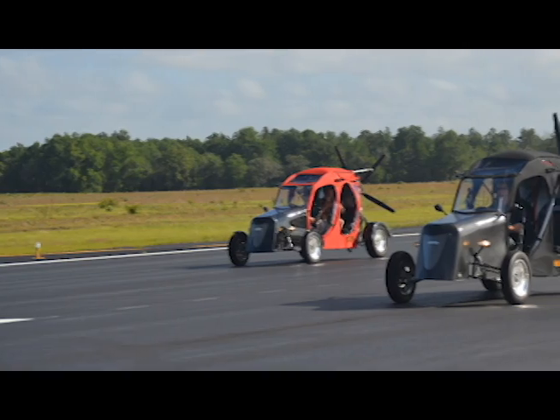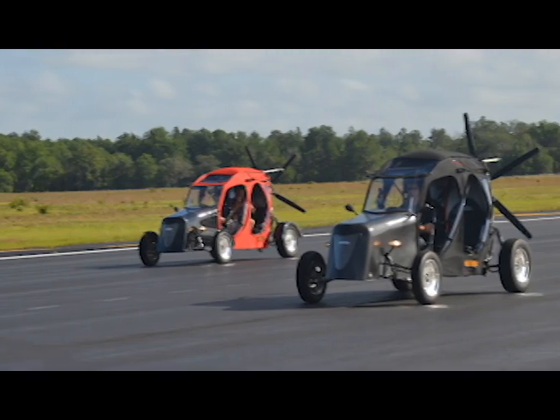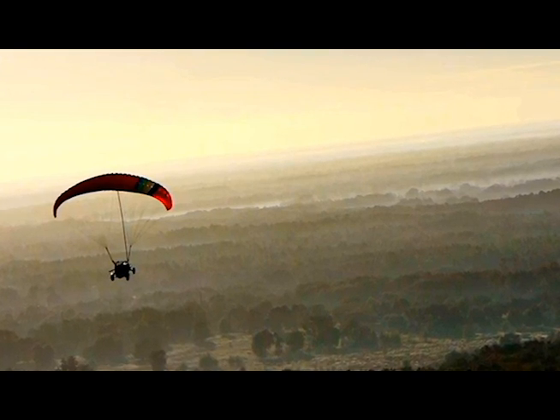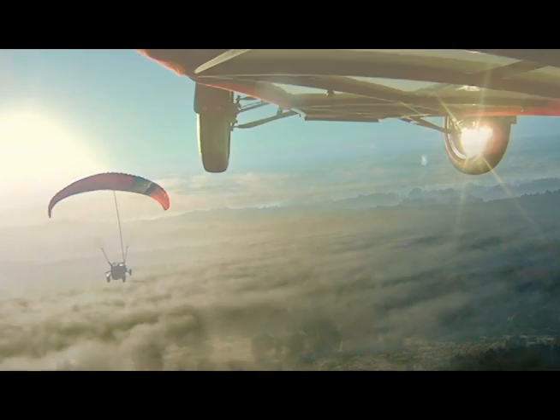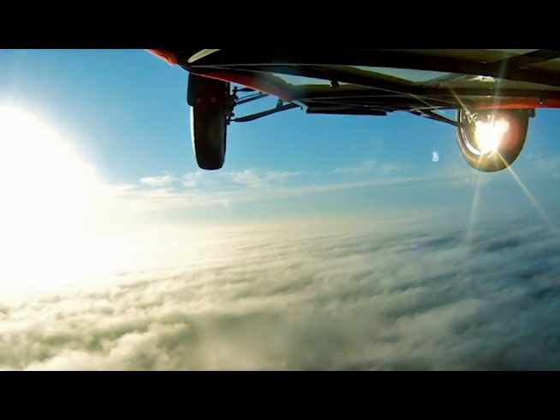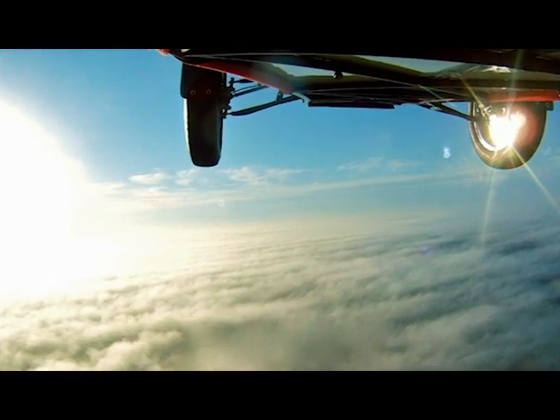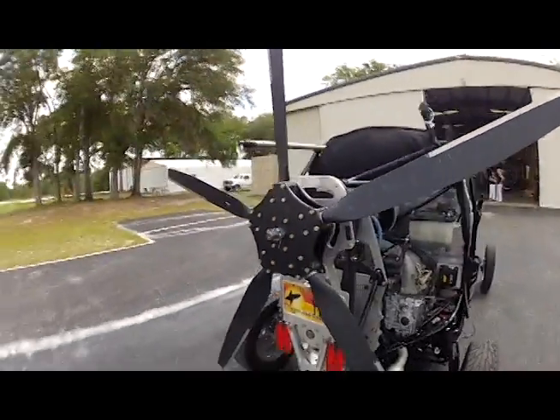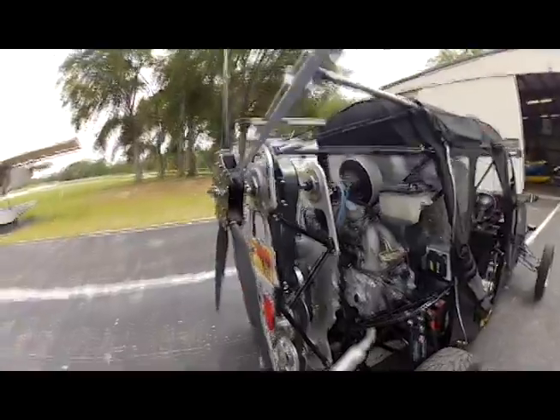Several different models of the Maverick have a variety of options, from personalized color schemes to high-speed tires and vinyl side windows. Steve also envisions floats for water landing and skis for traversing on snow. The Maverick recently caught the interest of an independent filmmaker putting together a documentary on flying cars, set to air on the Smithsonian Channel at the end of the year or early 2013.